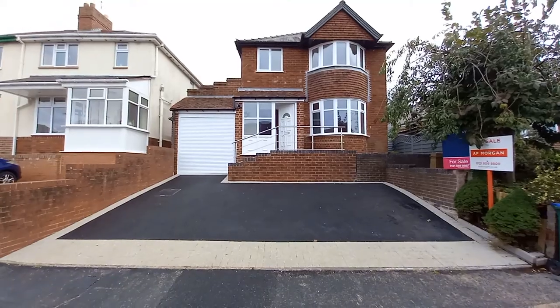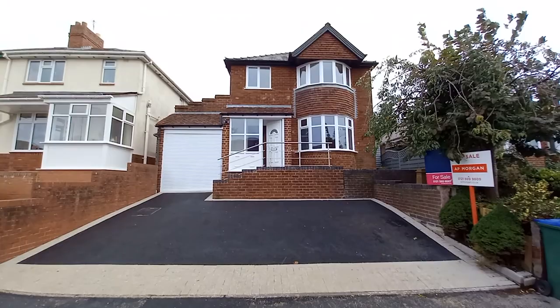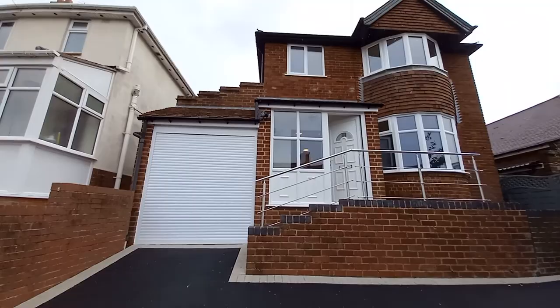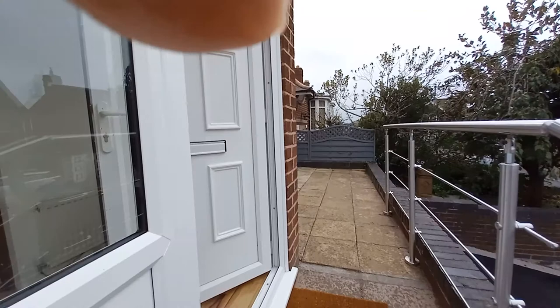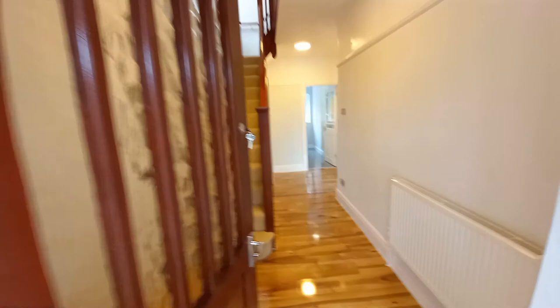Good morning, welcome to Hicks Hadley's video tour of a three bedroom detached property situated on a quiet cul-de-sac on Highfield Crescent. We'll walk up to the entrance of the property, into the porch and straight through into the hallway.